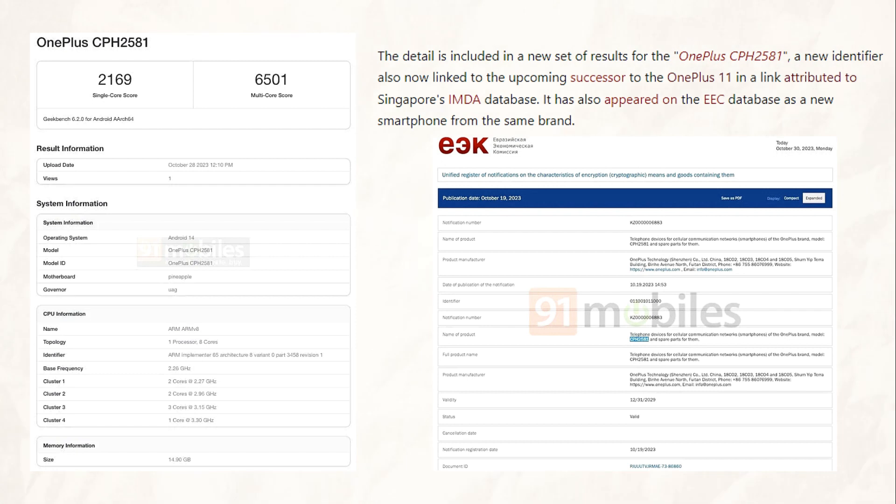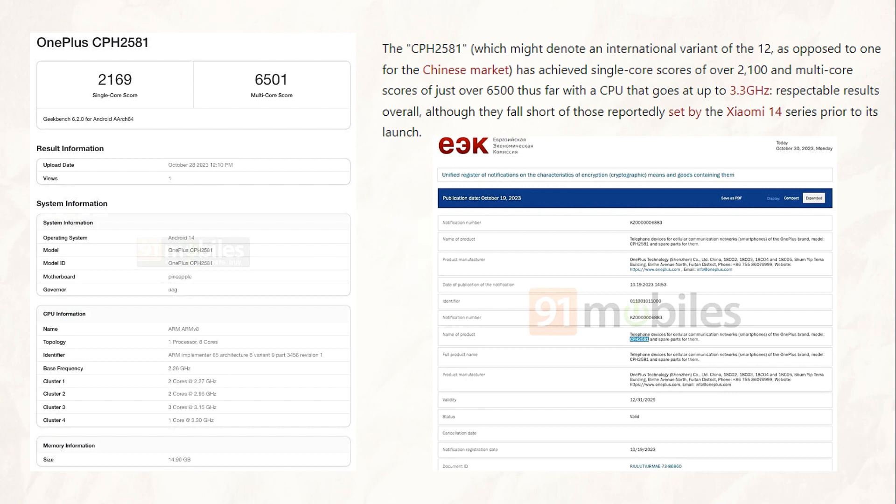The detail is included in a new set of results for the OnePlus CPH2581, where this new identifier is also associated with the OnePlus 11's upcoming successor, according to a link that points to Singapore's IMDA database. It is also listed as a new smartphone from the same brand in the EC database. With a CPU that can run at up to 3.3GHz, the CPH2581 — which may refer to an international version of the OnePlus 12 rather than one for the Chinese market — has so far achieved single-core scores of over 2100 and multi-core scores of just over 6500.